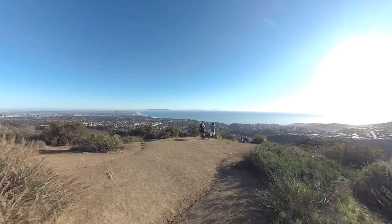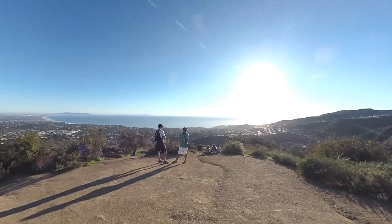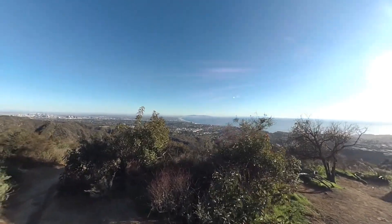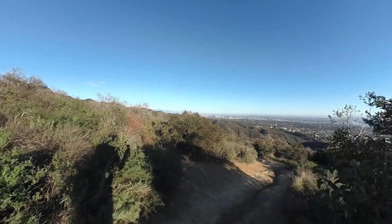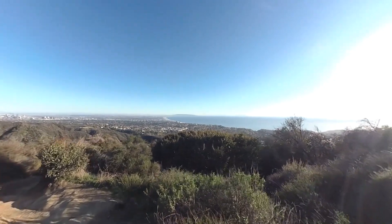After a short while you're gonna come to this big wide open area which is a popular overlook. A lot of people come here to see the sunset — it's a great sunset spot. There are some little use trails around here where people find their special spots. To continue on the hike, we're gonna bear left through that little area and continue down on the Temescal Ridge Trail.